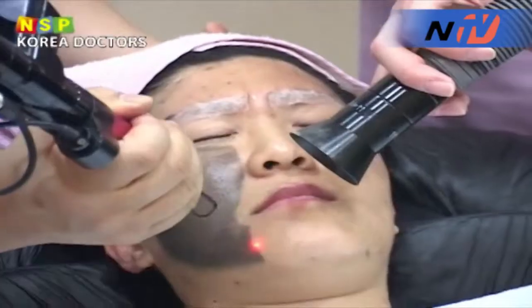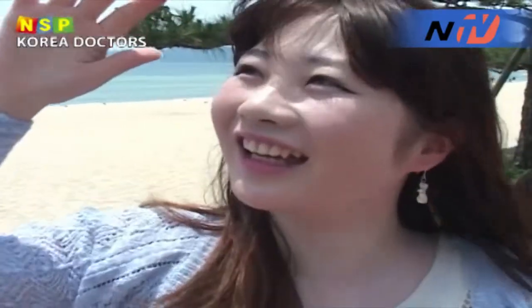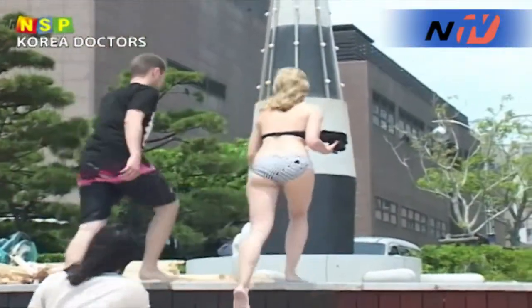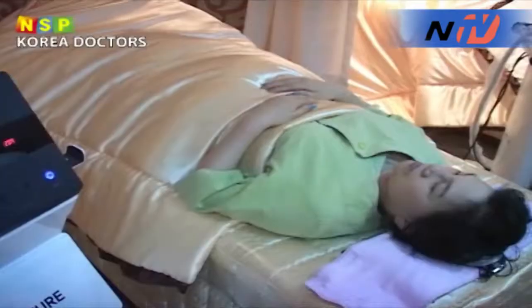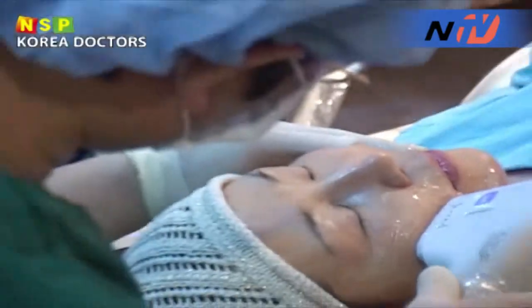Recently, the number of patients visiting dermatologists or plastic surgery centers has greatly increased. This is due to severe skin damage or skin trouble caused by UV rays. Plastic surgery centers are now becoming not only a place to get plastic surgery for cosmetic deformation, but also a place where people can get quick cosmetic touch-ups, including simple Botox, filler injections, and laser procedures.